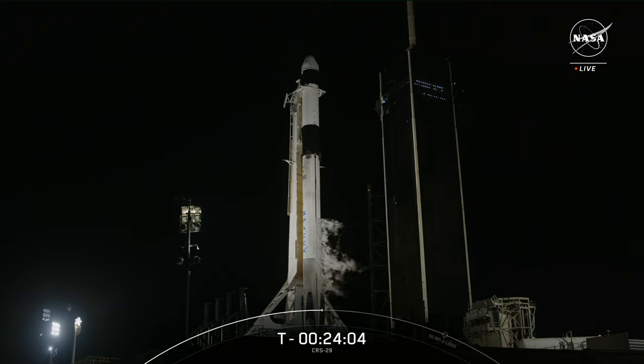So far, we've reflown 214 first stages, including Falcon 9 and Falcon Heavy. If successful, this will mark the 243rd recovery of an orbital-class rocket.